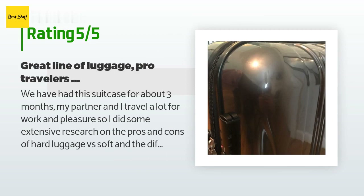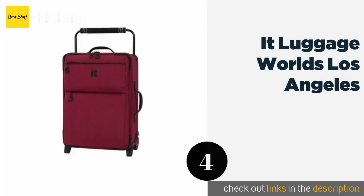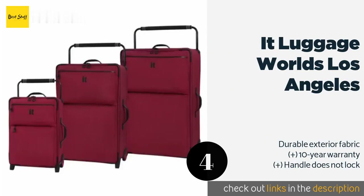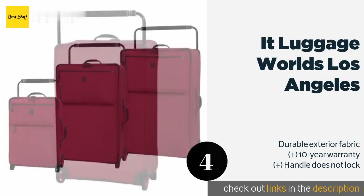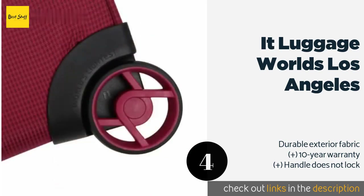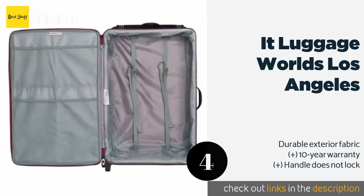The next one is the IT Luggage World's Los Angeles. You'll get something just a little bit different — its rugged fiberglass frame is super light and doesn't protrude into your packing space, meaning ample room inside with no awkward bars to crease your delicate garments. The price is approximately $76.